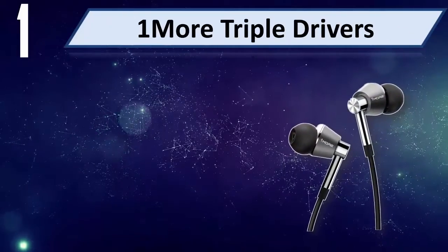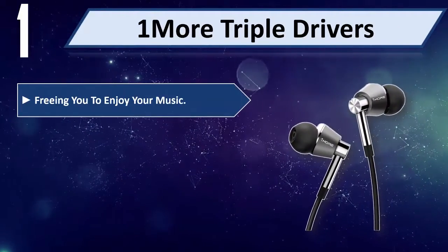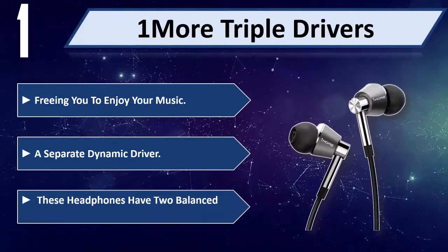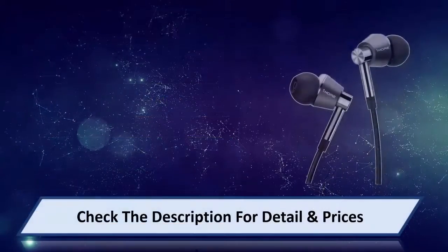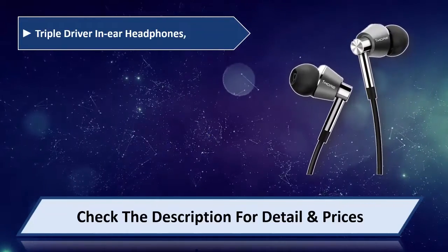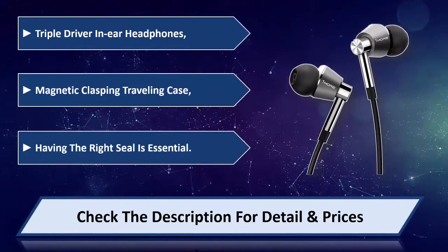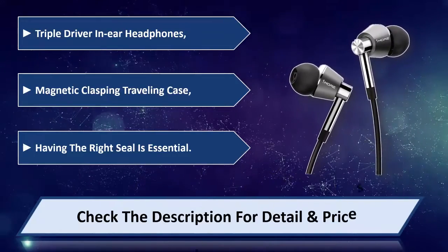Number 1: One More Triple Drivers. Freeing you to enjoy your music. A separate dynamic driver. These headphones have two balanced armatures. Triple driver in-ear headphones. Magnetic clasping traveling case. Having the right seal is essential. Please check the description for detail and price.